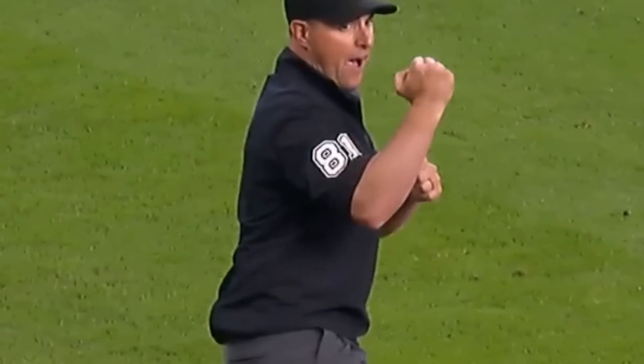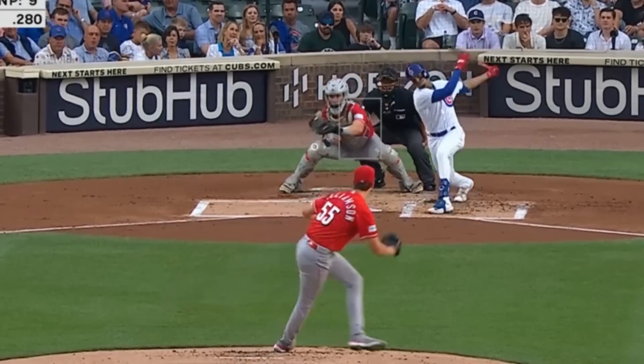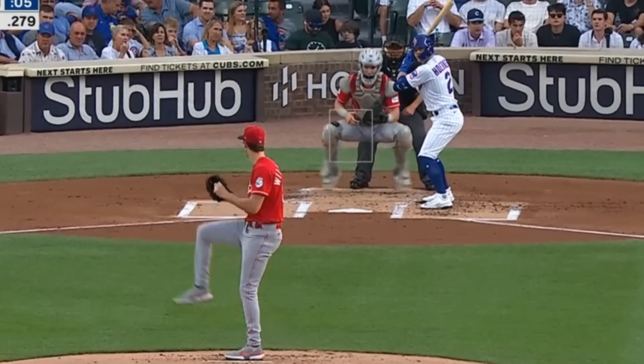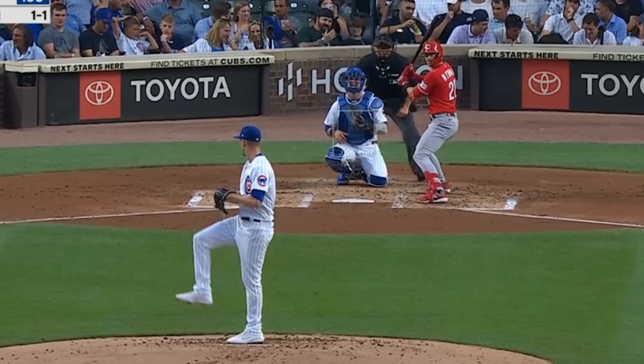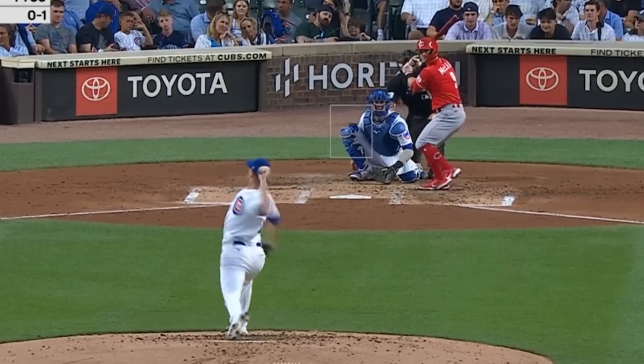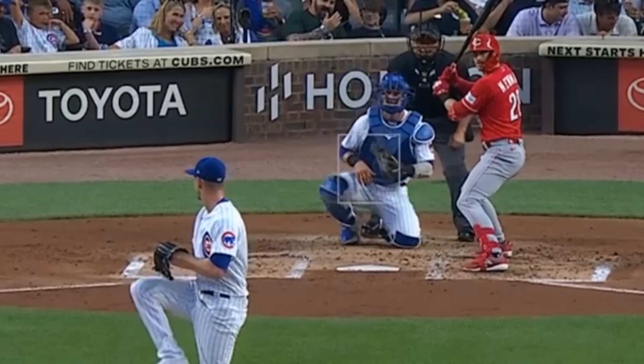Brandon 'Bird Dog' Williamson had seven Ks in four and a third innings giving up five runs, and had this changeup and cutter as well as this pretty backdoor painted sweeper — that is a great pitch. And he faced Drew Smiley, who had seven Ks in four and two-thirds innings giving up five runs, and had this fastball and dirty knuckle curve.